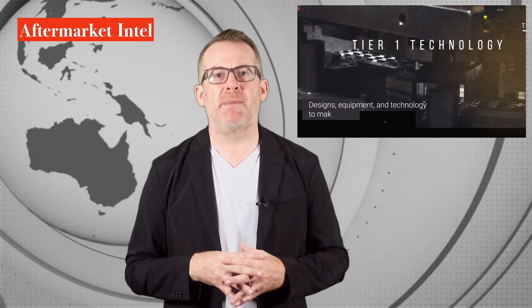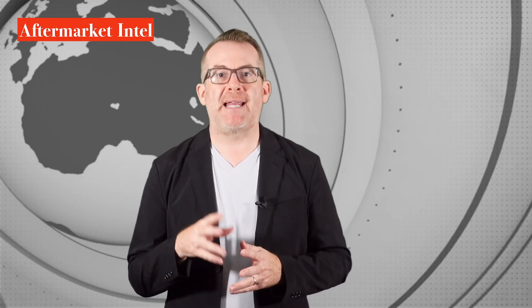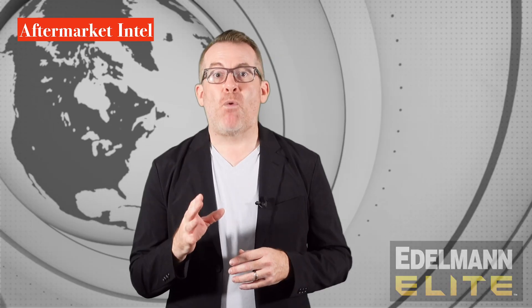...and more than 100 years of commitment to quality. Edelman recently acquired Blissfield Manufacturing, a third generation tier one manufacturer of refrigeration products and condensers. The Edelman Elite power steering cooler line currently offers coverage for more than 40 million vehicles in operation in North America.